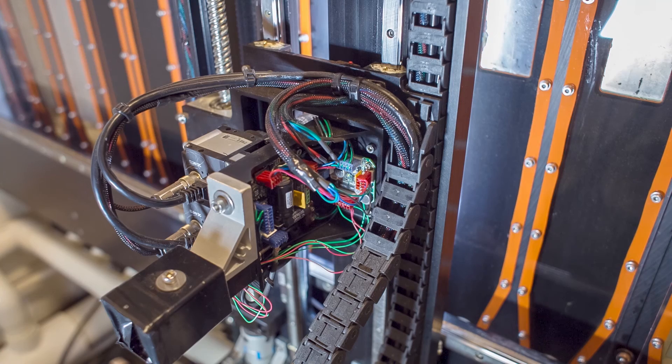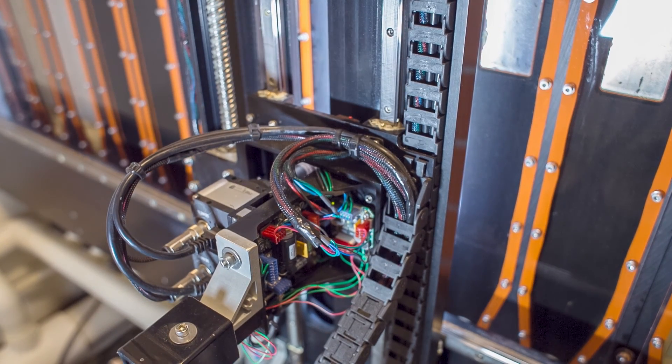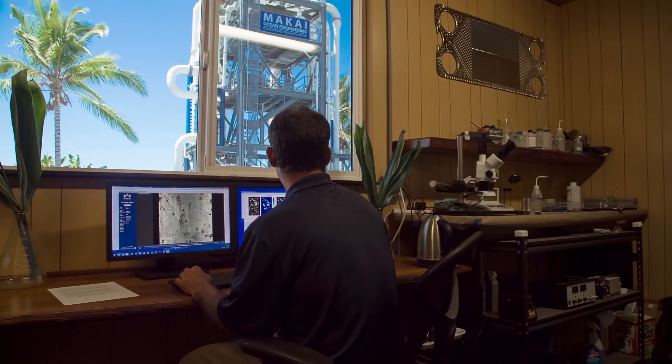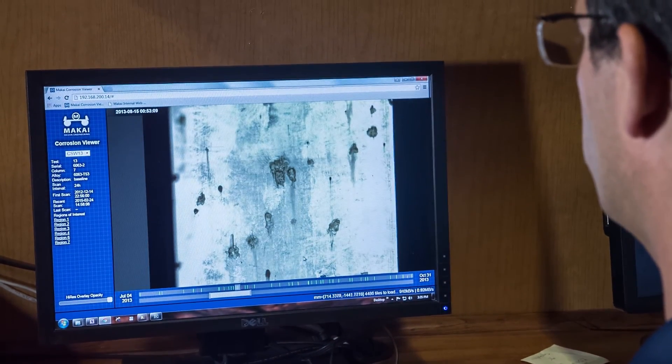This equipment allows us to save time and labor as it automatically collects data about the corrosion. Our computer software allows us to do post-processing of this data in order to look through time at the development of corrosion. In addition, we have developed our own imaging recognition software that allows us to automatically detect regions that are undergoing corrosion and automatically monitor them. Our clients can view these images and datasets remotely over the web, allowing them to monitor their experiments from anywhere in the world.